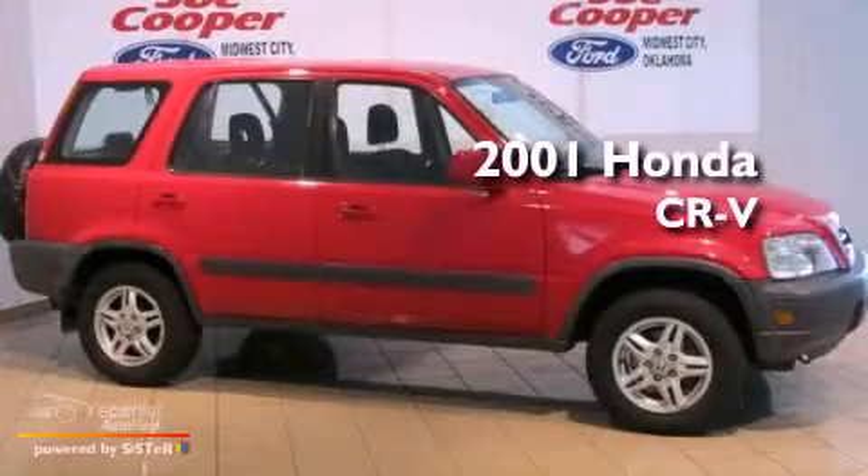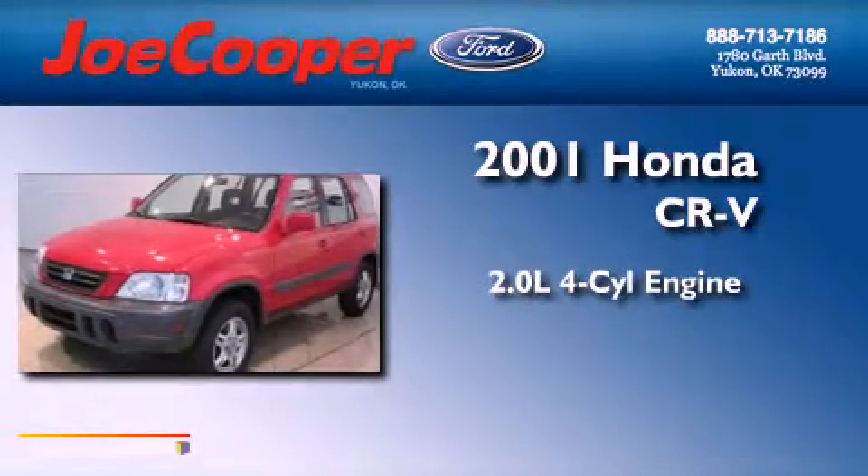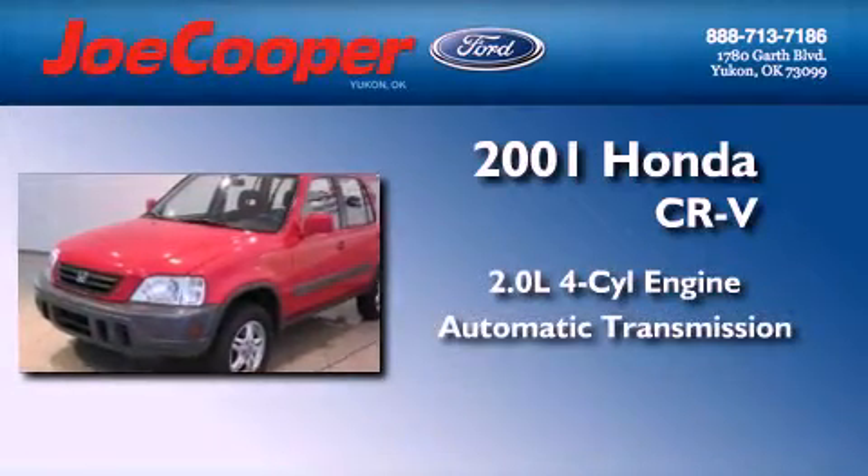This is a 2001 Honda CR-V. It features a 2.0-liter four-cylinder engine and an automatic transmission.